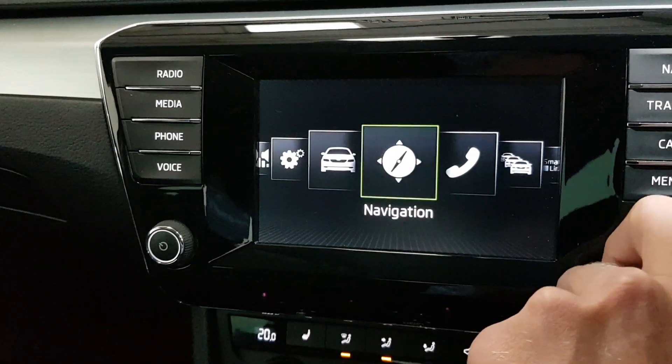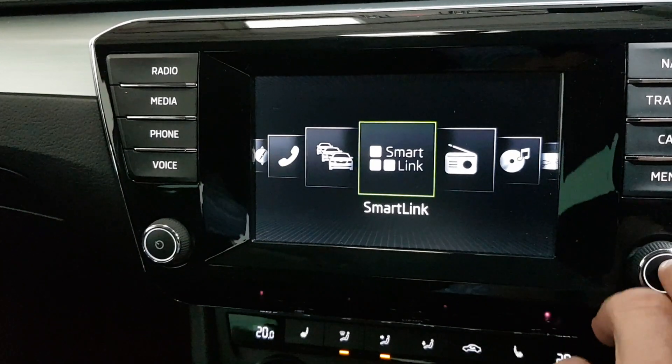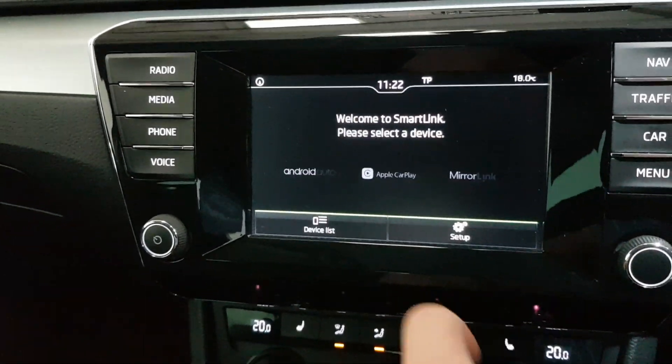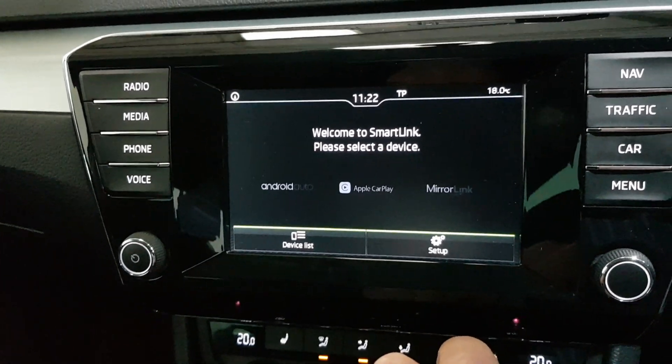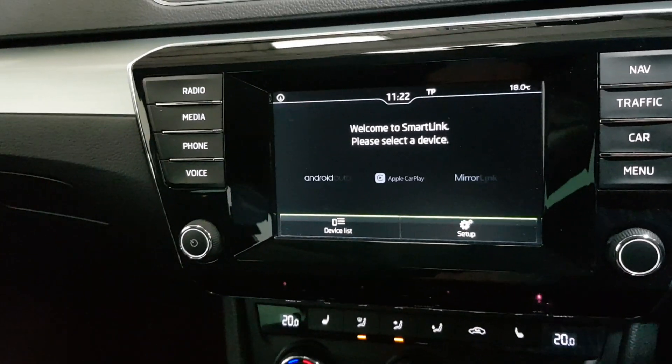And in the menus the nicest thing here is we have the smart link. So we've got Apple CarPlay, Android Auto, and also screen mirroring. Very useful to have.